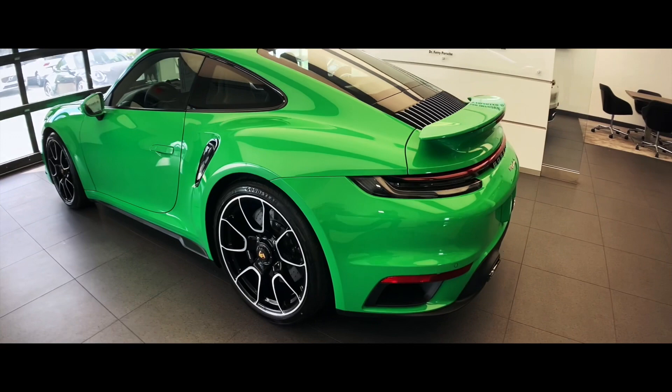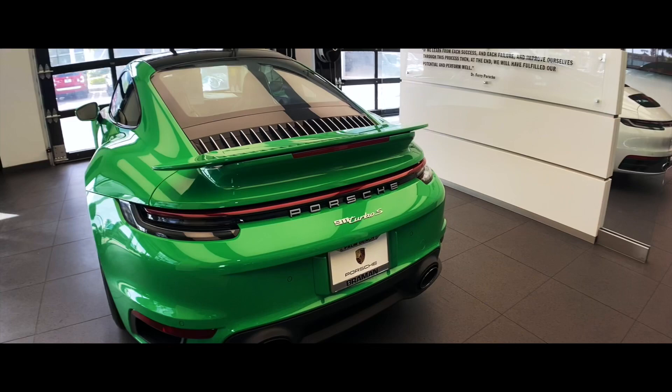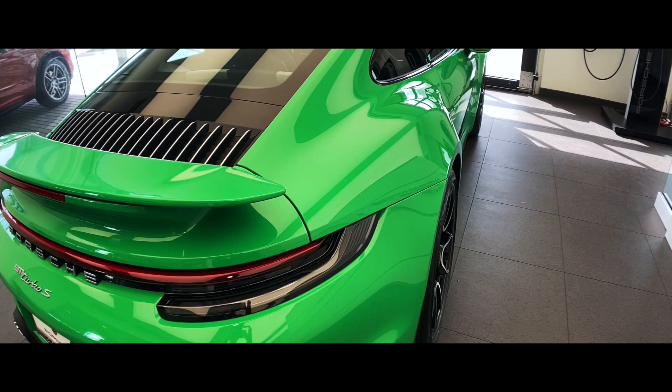Continuing to the rear, where we again see the 21-inch setup and every 911 Turbo S comes standard with the rear axle steering system. Here is the new tail light design of the 992 — even more noticeable now is the new width. This is the widest Turbo S ever built on the 992 chassis. Look at the width of these fenders — really beautiful.